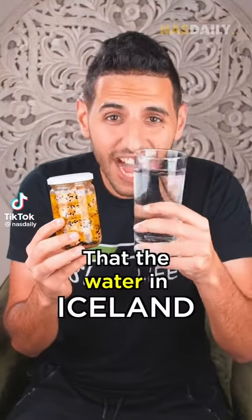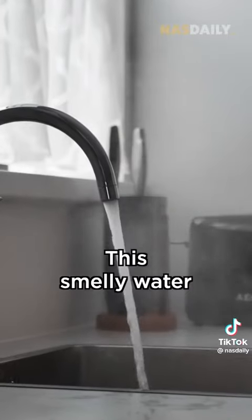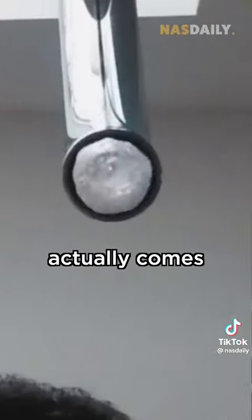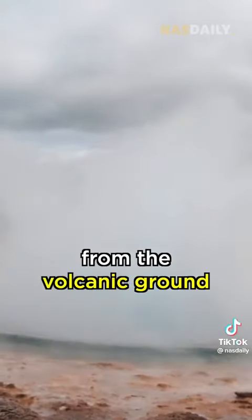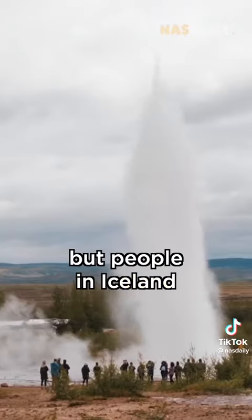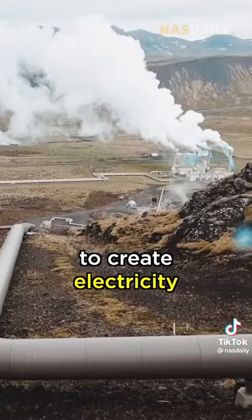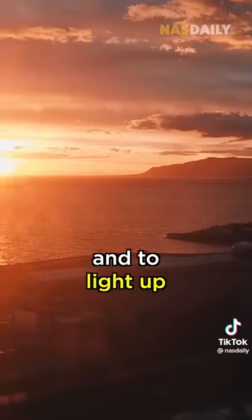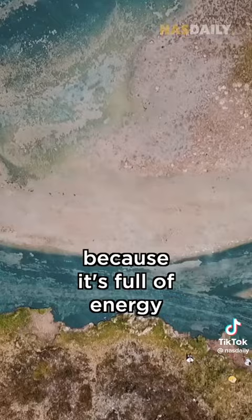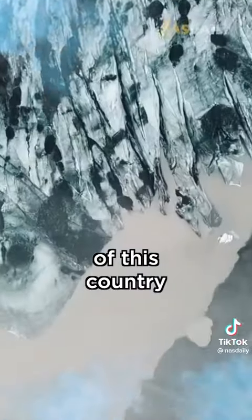Did you know that the water in Iceland smells like rotten eggs? This smelly water actually comes from the volcanic ground and it smells like this because of minerals. But people in Iceland use this smelly water to create electricity, to grow vegetables and to light up the whole country because it's full of energy.